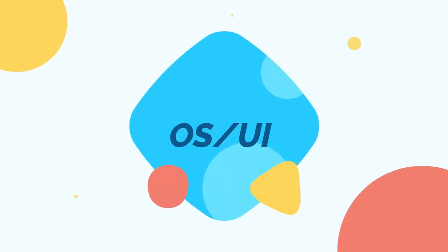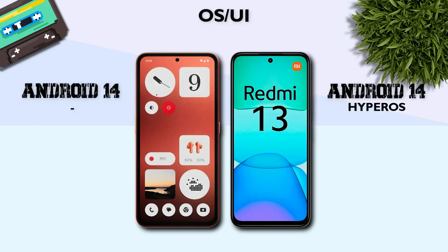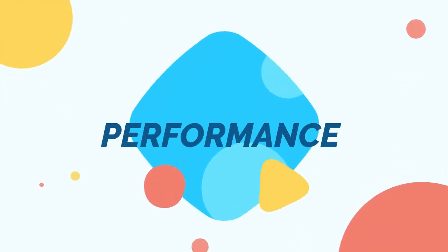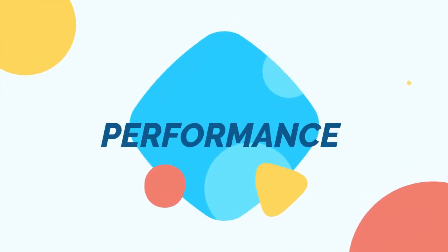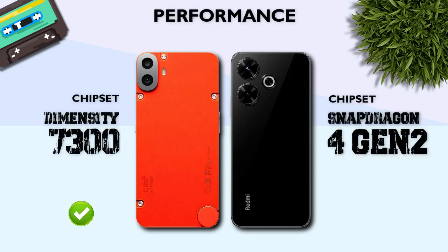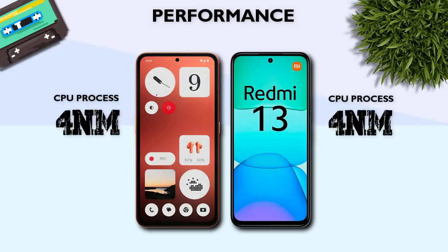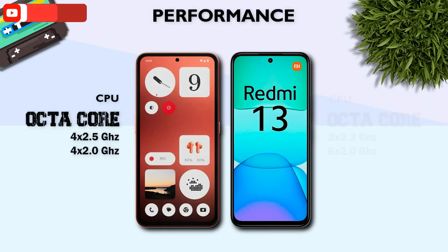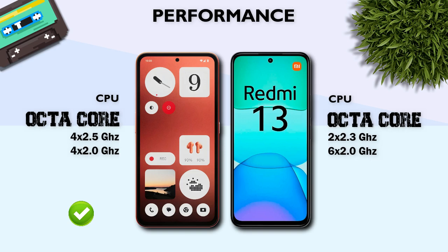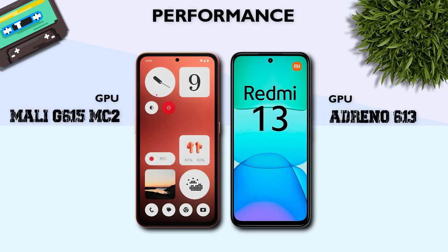OS: ongoing. Both models are Android 14. Performance — which one is better? Dimensity 7300, better. 4nm process node, better. Both models are octa-core processors. CMF GPU, better.